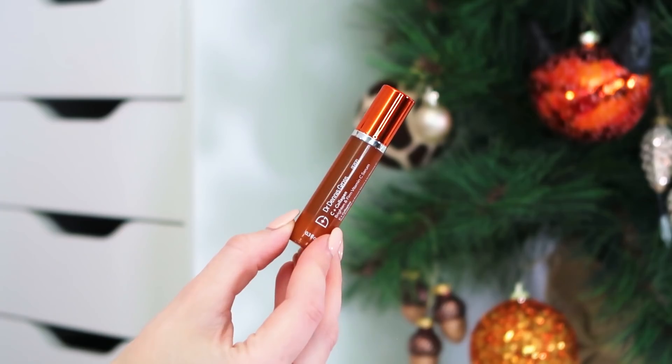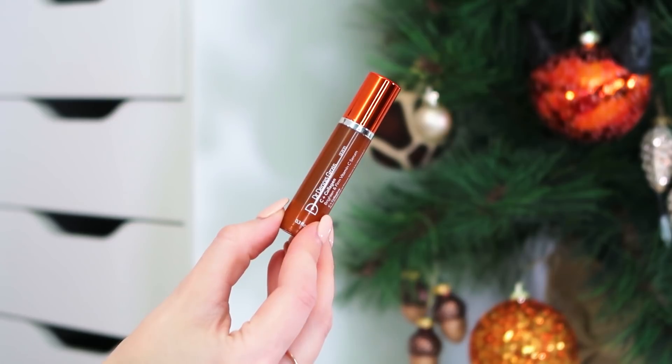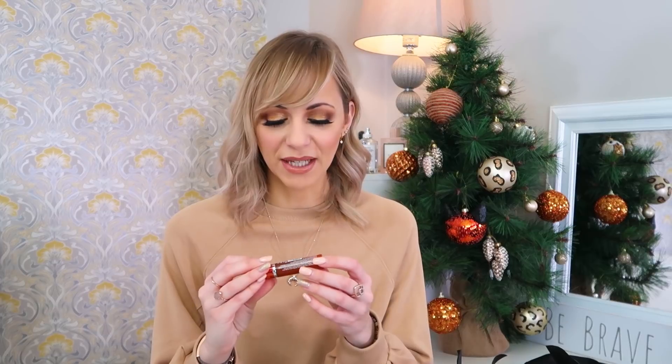Next up we have the Dr. Dennis Gross C Plus Collagen Brighten and Firm Vitamin C Serum. Dr. Dennis Gross is very premium skincare, very pricey — this impresses me very much. It says one to two pumps into clean dry skin, you can use it on your face and neck, once daily. Vitamin C is fantastic under your eyes and great for perking up the complexion. I liken vitamin C in skincare to having a drink of orange juice for my body. I haven't tried this one, but with the confidence I have in Dr. Dennis Gross, I can guarantee it'll be pretty epic.